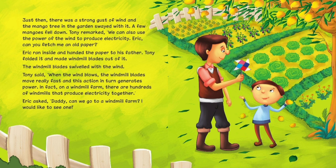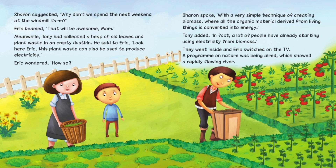'In fact, on a windmill farm, there are hundreds of windmills that produce electricity together.' Eric asked, 'Daddy, can we go to a windmill farm? I would like to see one.' Sharon suggested, 'Why don't we spend the next weekend at the windmill farm?' Eric beamed, 'That will be awesome, Mom.'